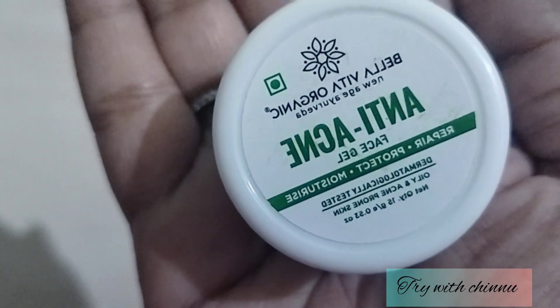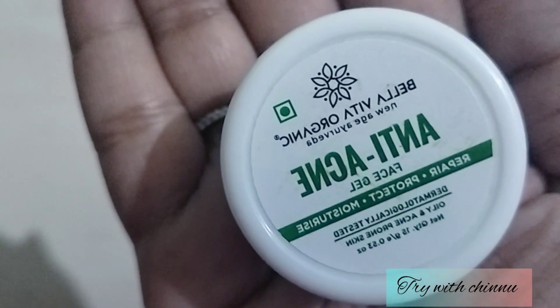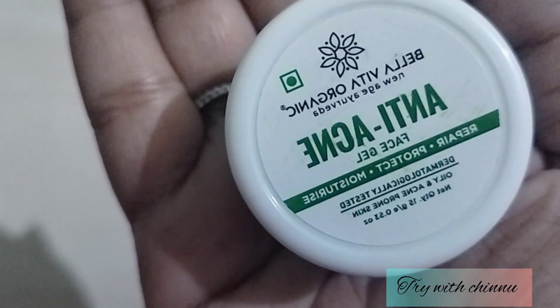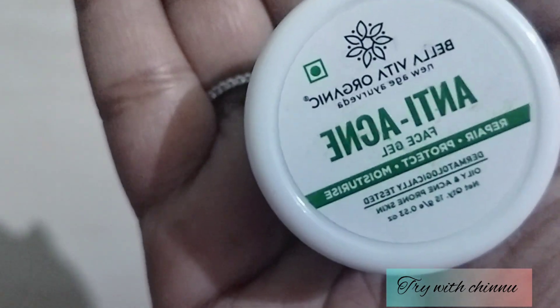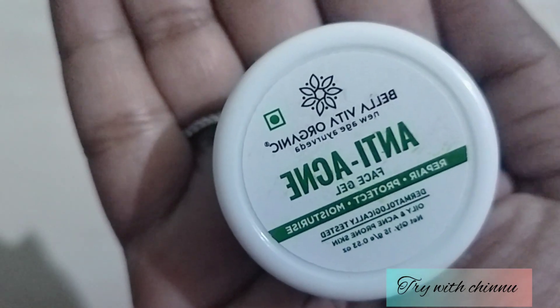If you use it on the face and acne, you will be able to repair and protect the skin. This is dermatologically tested and is mainly for oily and acne prone skin. Both men and women can use it. This is an Ayurvedic product with 10 years of heritage.